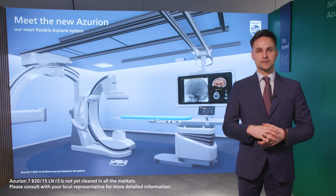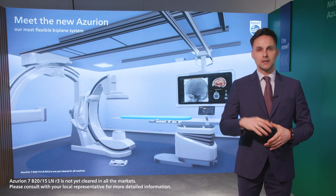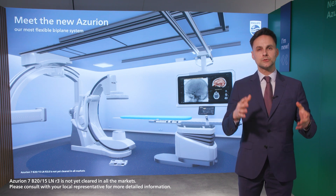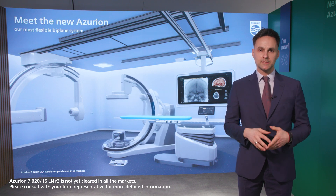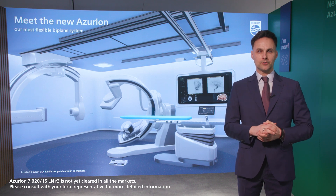Have you ever struggled in having access to the patient? That's actually something from the past. Now with the flexibility that we enable with our system, it is possible to place your frontal arm to 135 degrees, enabling you to perform multiple tasks such as anesthesia, comforting your patient, or placing your narrow head holder.